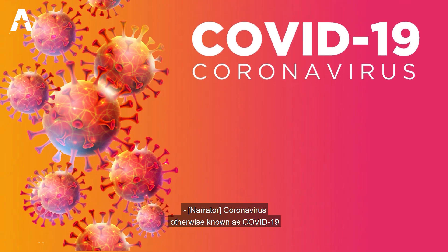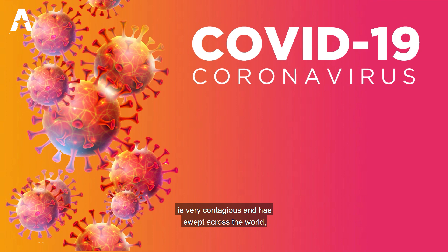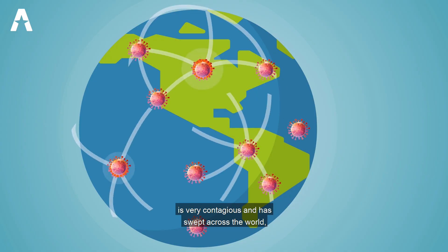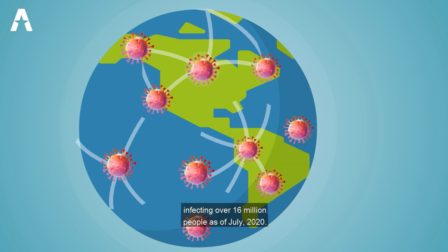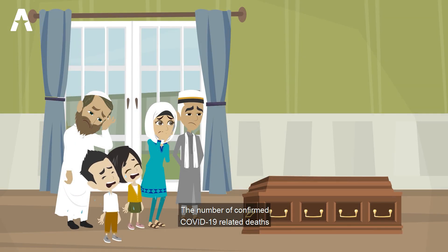Coronavirus, otherwise known as COVID-19, is very contagious and has swept across the world, infecting over 16 million people as of July 2020. The number of confirmed COVID-19-related deaths is more than 650,000 worldwide.